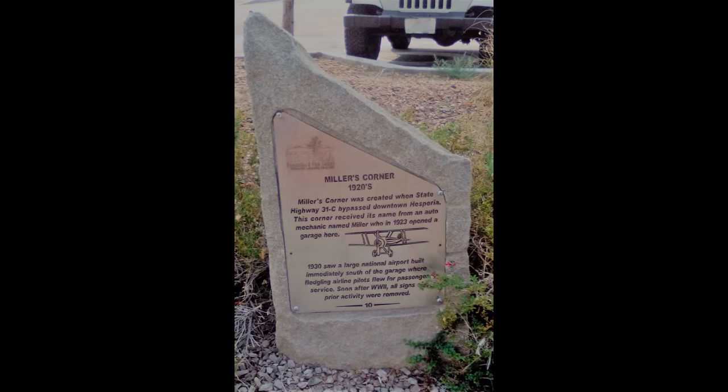Historical site number 10 is Miller's Corner, 1920s. Miller's Corner was created when State Highway 31-C bypassed downtown Hesperia. This corner received its name from an auto mechanic named Miller, who in 1923 opened a garage here. 1930 saw a large national airport built immediately south of the garage, where fledgling airline pilots flew for passenger service. Soon after World War II, all signs of prior activity were removed. The location is on the west side of Key Point Drive, 100 feet south of Main Street.